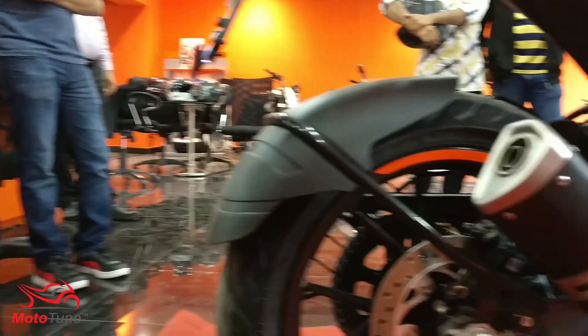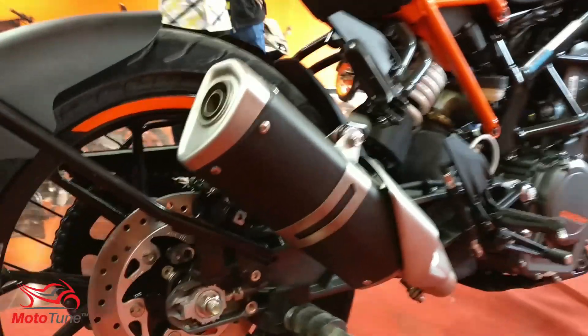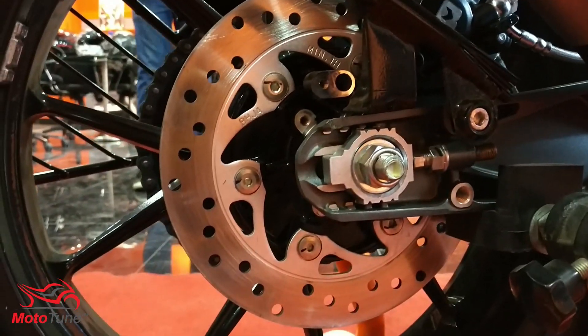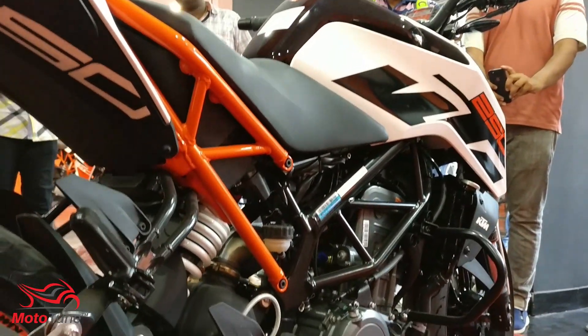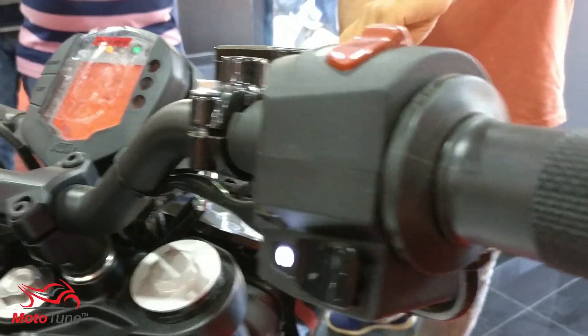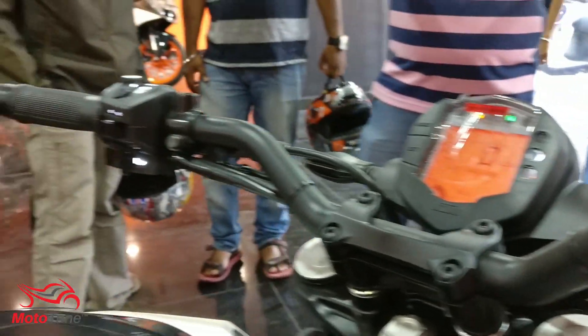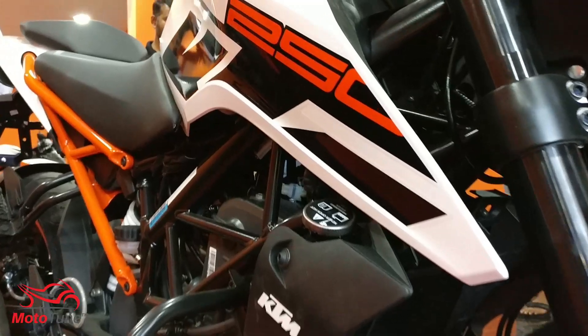The motorcycle gets an all-new 250cc engine. The bore remains the same, however the stroke is longer compared to the Duke 200. It produces 30 bhp and 24 Newton meters of torque and is a liquid-cooled, four-stroke motor powered by a six-speed gearbox.